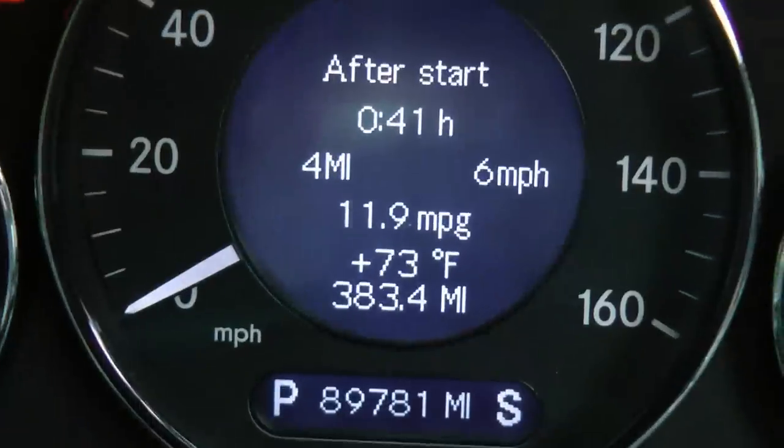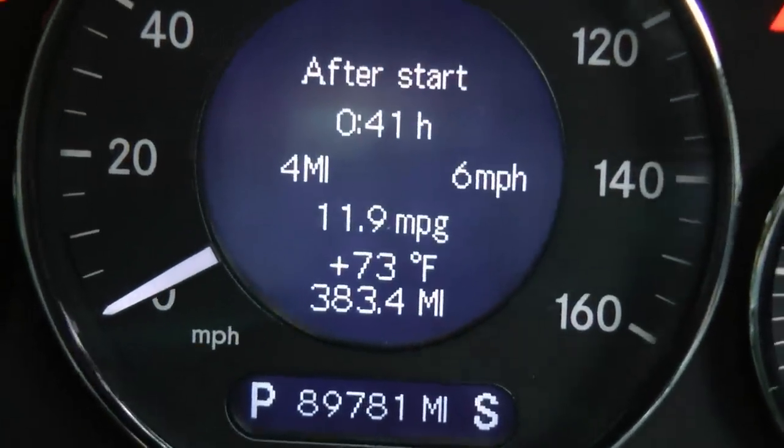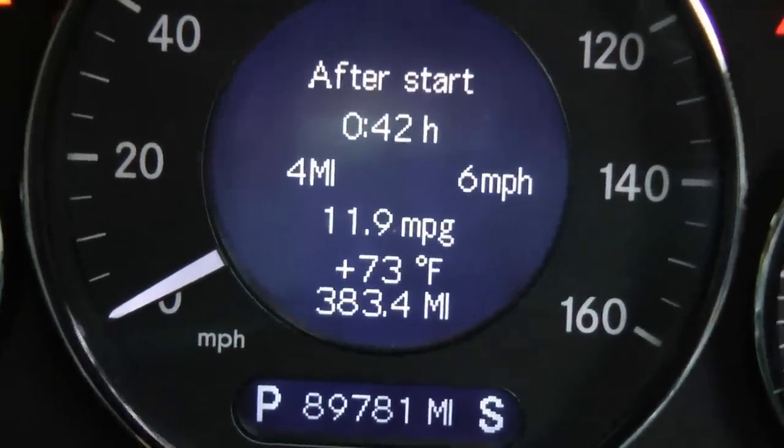If you look here, this baby's only getting 11.9 miles per gallon, and I wouldn't call that very good gas mileage. So much for a more efficient engine design — and that's just the tip of the technology in this car.